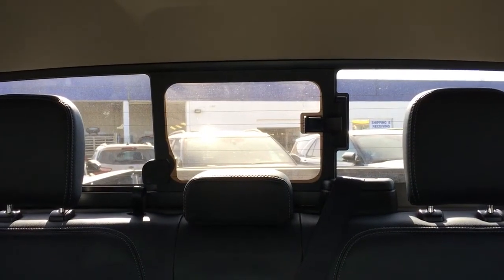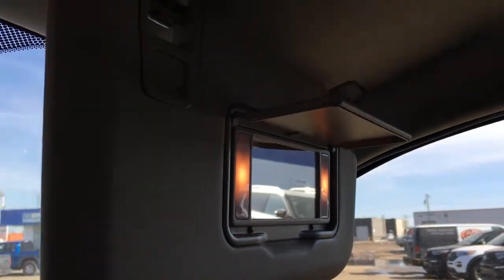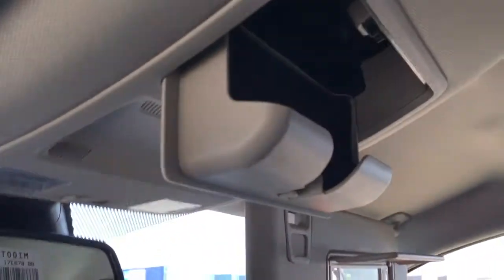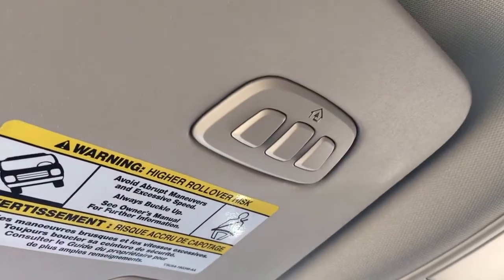From back to front, we have a manual sliding rear window, privacy tint, defrost, interior lighting, and grab handles at all passenger entry points — not the driver. There are illuminated vanity mirrors in the driver and passenger visors, storage for glasses, interior lighting controls, auto dimming rear view mirror, as well as a universal garage door opener.